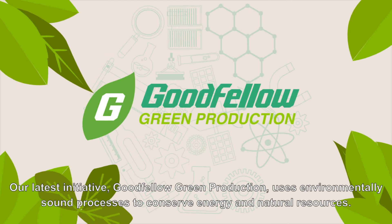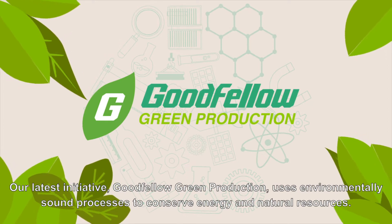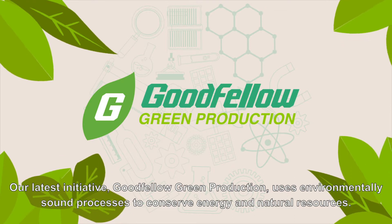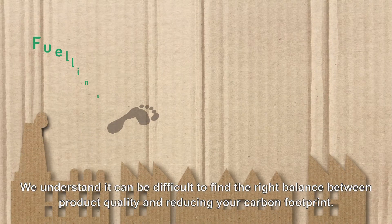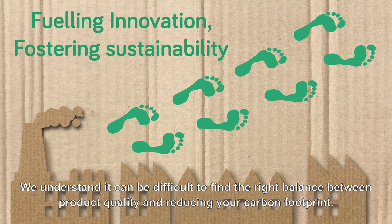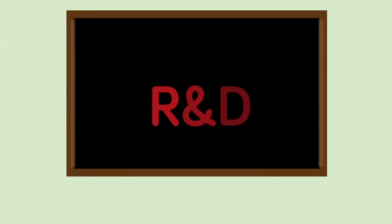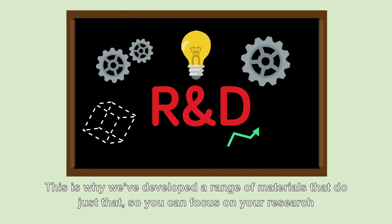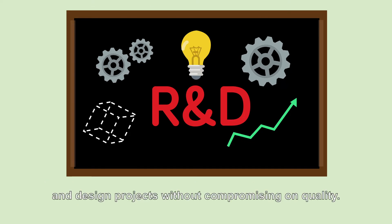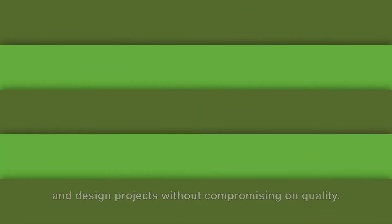Our latest initiative, Goodfellow Green Production, uses environmentally sound processes to conserve energy and natural resources. We understand it can be difficult to find the right balance between product quality and reducing your carbon footprint. This is why we've developed a range of materials that do just that, so you can focus on your research and design projects without compromising on quality.